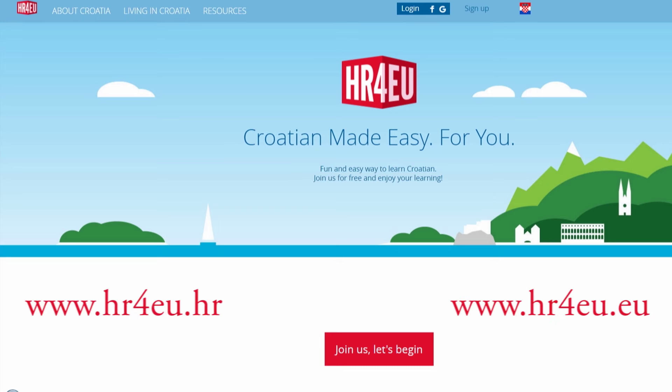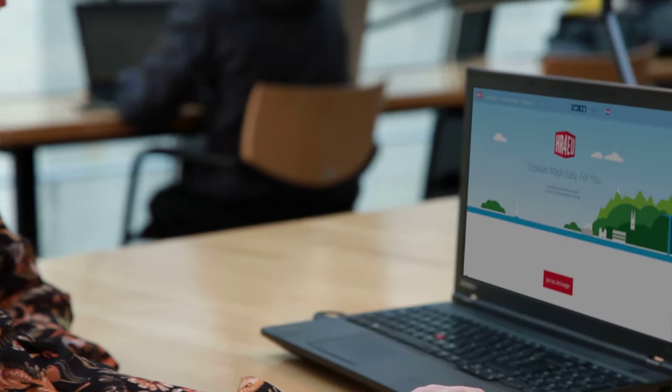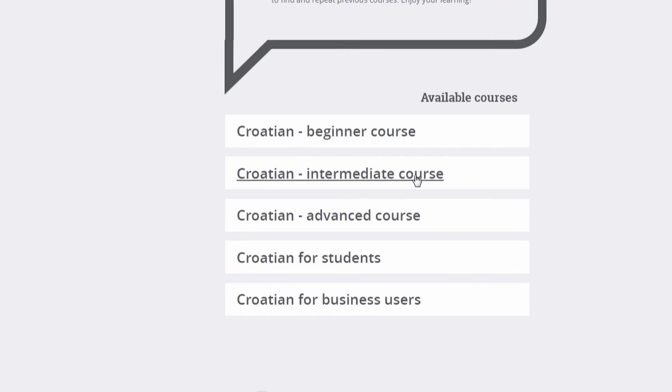Hello, my name is Daniela and I will be your guide through a set of short tutorial videos which will introduce you to the HR4EU website. HR4EU is a free web portal for Croatian online learning. It offers you three general courses of Croatian: a beginner's course, an intermediate course and an advanced course.